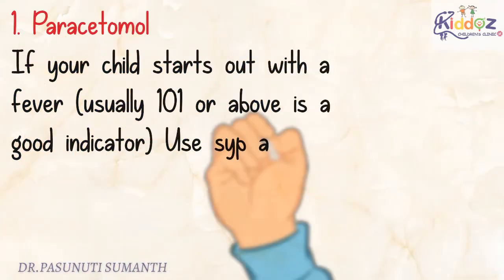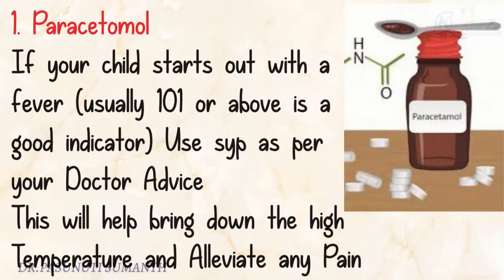Most of the time, cold is due to viral infection and your child might have a fever episode. So use Paracetamol as per your doctor's advice. This will help bring down the high temperature and decrease any pain.